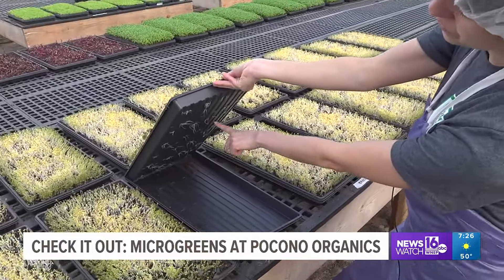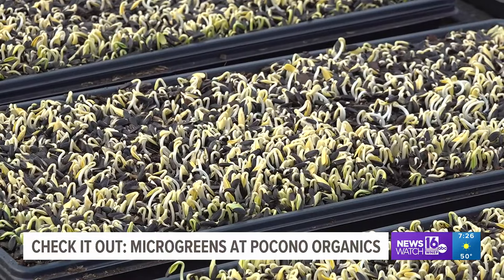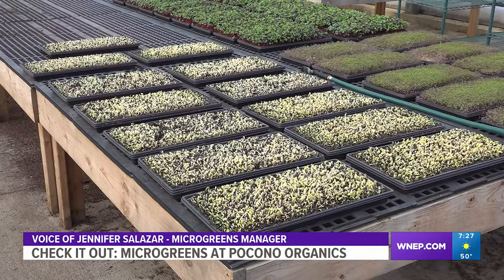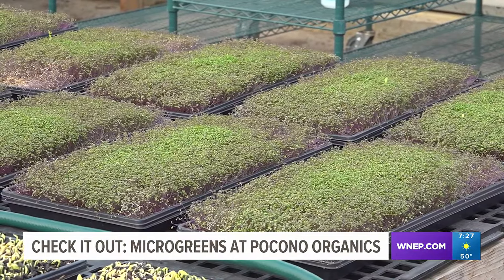Instead of growing them in beds, they are grown and watered in these trays. Just unstacked this morning, so now they're going to start to photosynthesize. You can see the color — they turn from a yellow to a green. It's amazing; throughout the course of the day, you'll see the change.